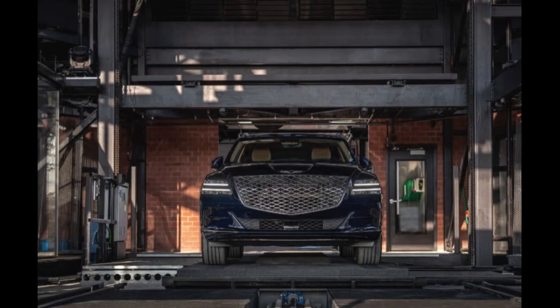It shouldn't be surprising that Genesis found inspiration in Bentley — after all, the Hyundai Group employs former Bentley design chief Luc Donckerwolke. While styling is subjective, it doesn't feel like much of a stretch to say that the GV80 is more attractive than the Bentley Bentayga. The GV80 has real substance beneath its sheet metal.